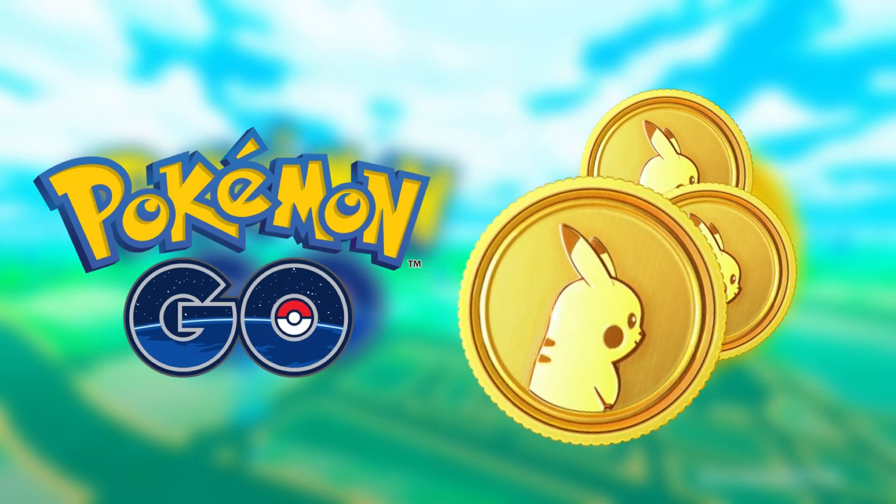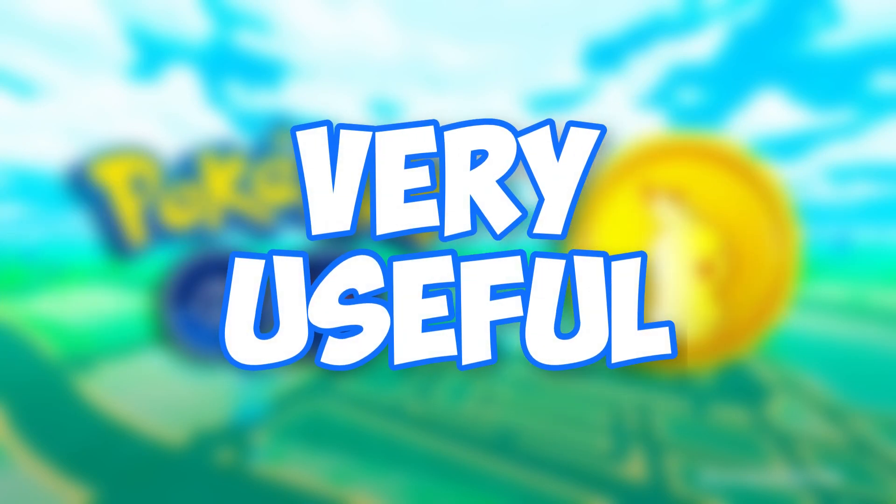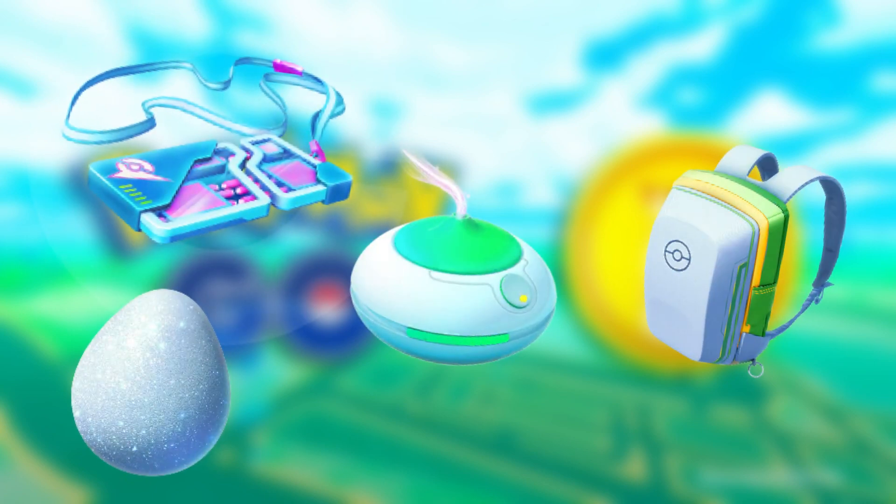For many reasons, Pokecoins inside of Pokemon Go are very useful, as you're able to buy remote raid passes — although they're very expensive now — and other items such as lucky eggs, incense, and bag storage.